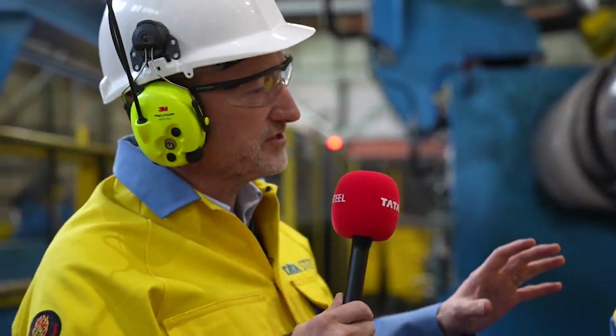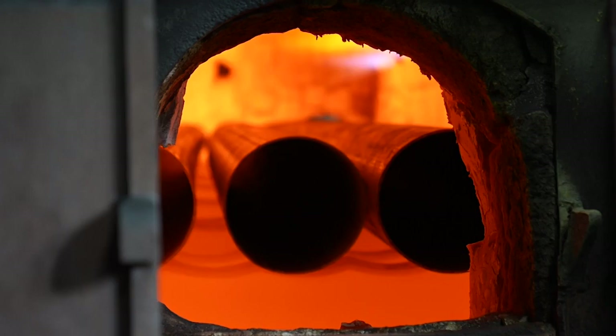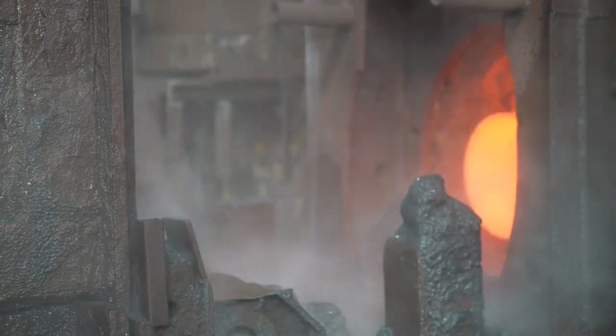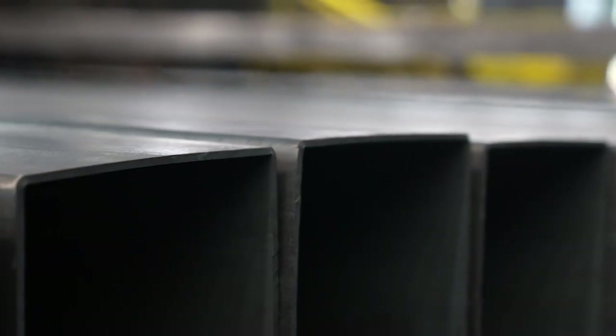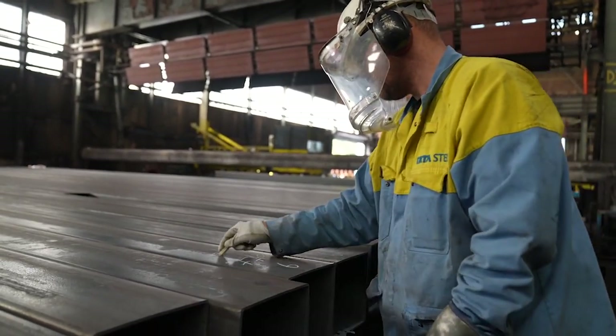Looking ahead to the electric arc furnace — many sectors including construction, offshore, energy, and agriculture are demanding low CO2 green steel. We've got customers specifying that on particular jobs, driving us to demonstrate we're reducing our CO2 impact. Some customers are prepared to pay more for green steel, so it's really important — if we don't act, we'll get left behind.